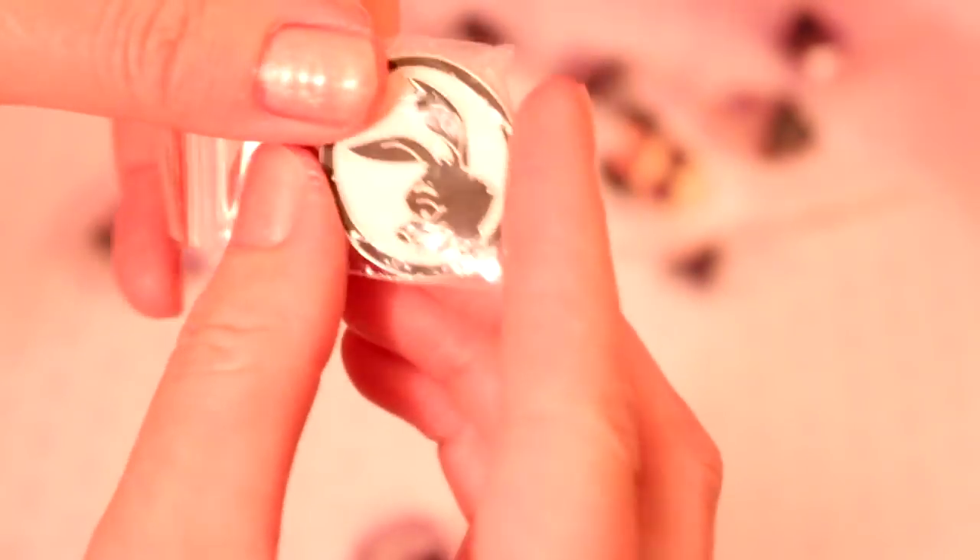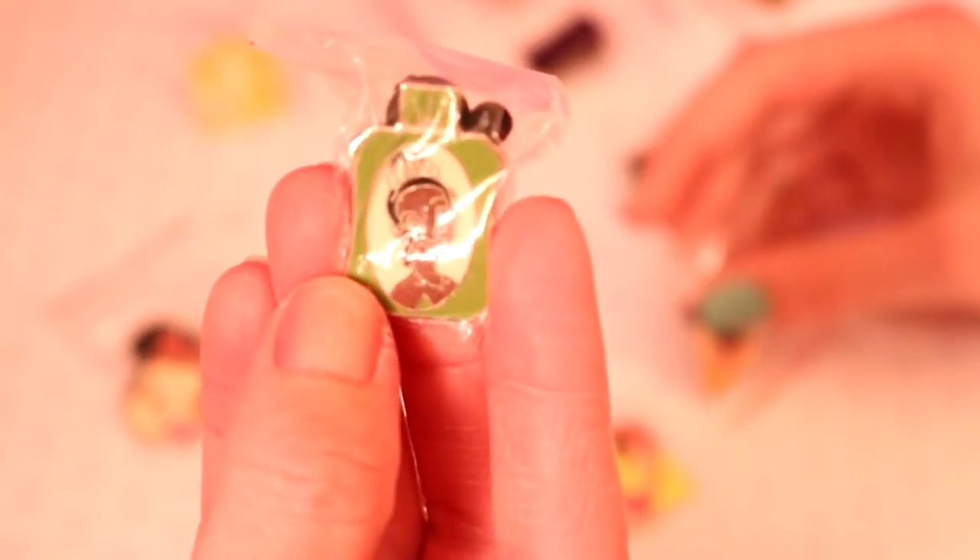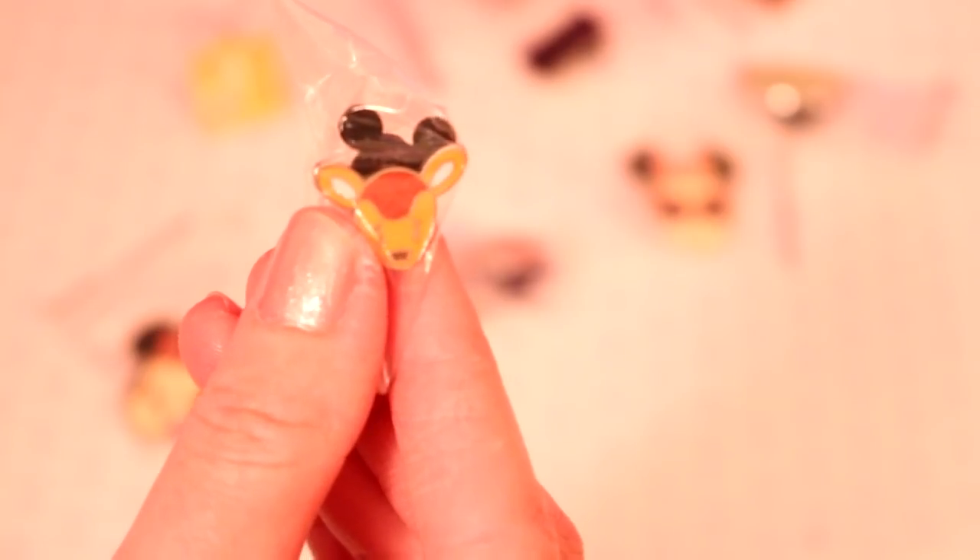And then we have Rabbit, and Princess Tiana — it's kind of like a perfume bottle shape. And there's Bambi. All the pins behind it are Mickey Mouse shaped, which is the cute thing with these Disneyland pins.